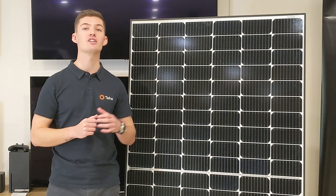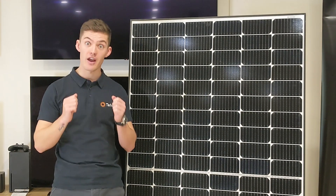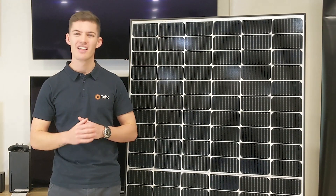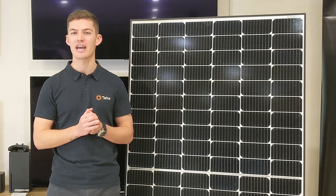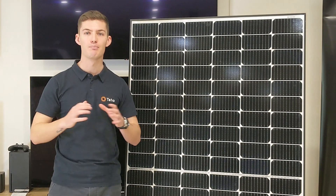In 2009, LG entered the solar market and the solar industry was very excited. Considering the quality of LG electronics, there was an immediately heavy expectation on LG to deliver high quality panels and they didn't disappoint.